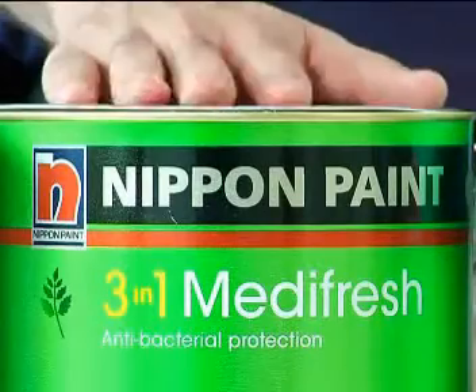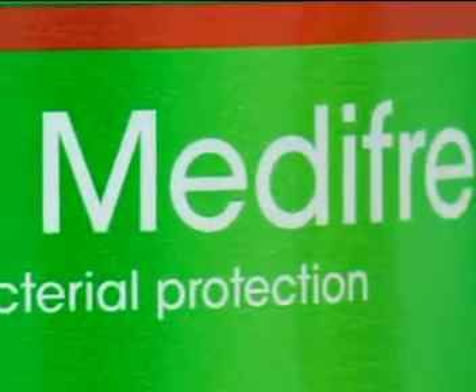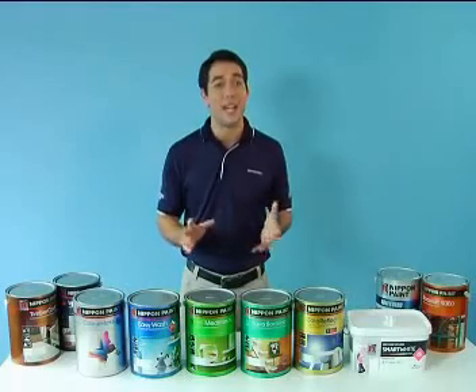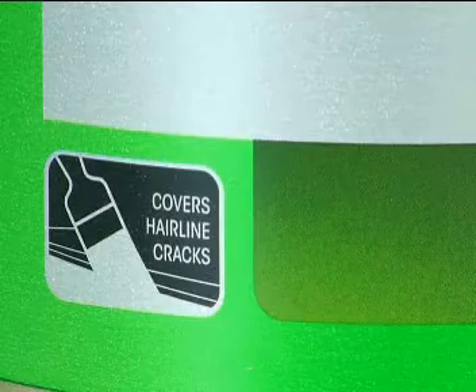3-in-1 Medifresh. This paint contains an antibacterial formula that lasts for 5 years. It is ideal for creating a safe haven for children and the elderly alike. It is also washable and covers hairline cracks.